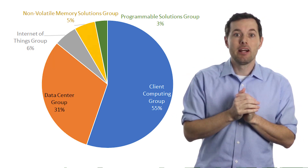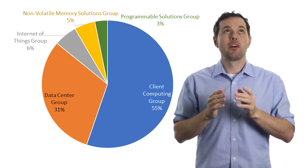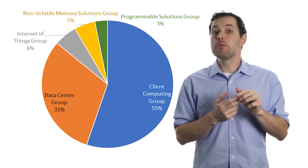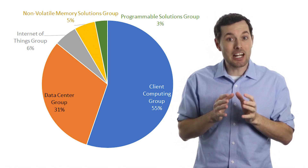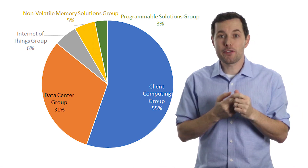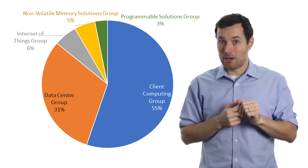Then we have the data center segment. That segment focuses on products for the cloud and for communication infrastructure. This segment has the potential to keep growing from both artificial intelligence and the cloud.